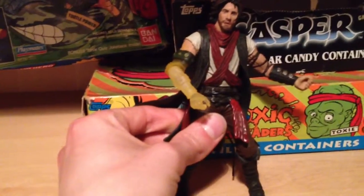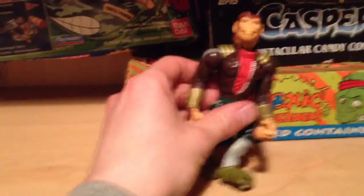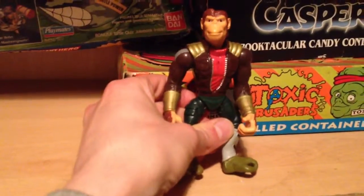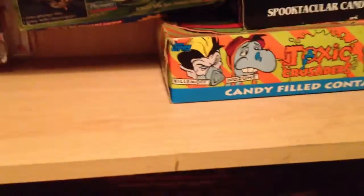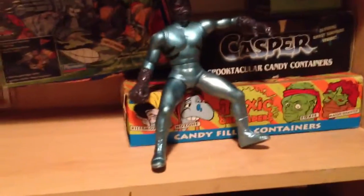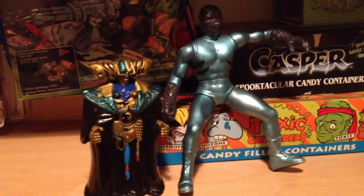A little Prince of Persia-looking fella, Captain Simian from Space Monkeys - I thought this was a great show; if I could find some more Space Monkeys I'd be a happy man. One of the bad guys from Mighty Morphin' Power Rangers and a smaller bad guy from Mighty Morphin' as well - they might interest the grid somewhat.